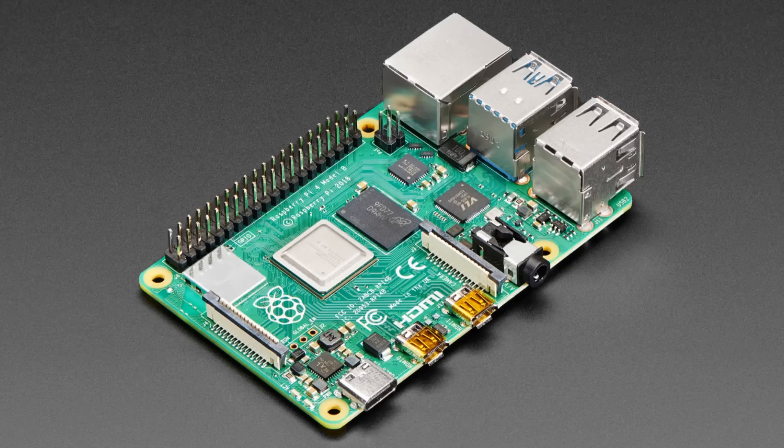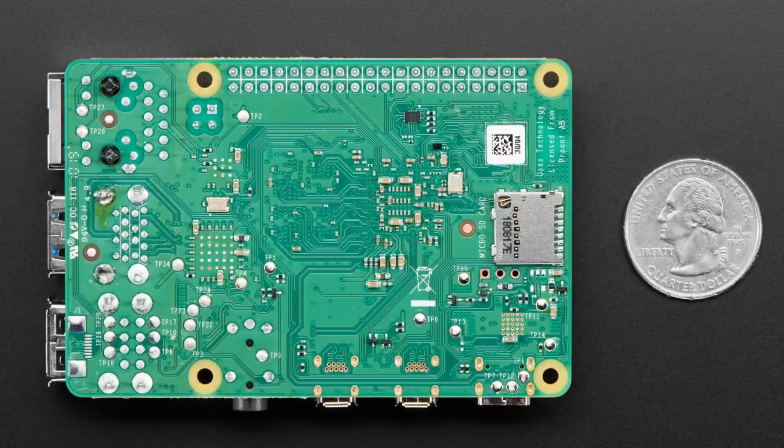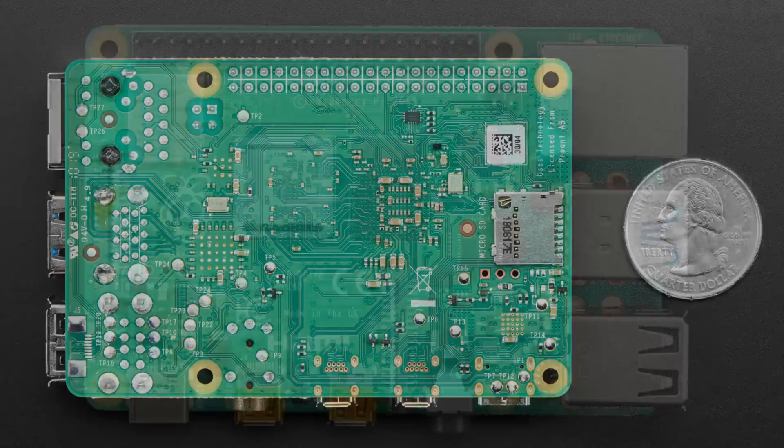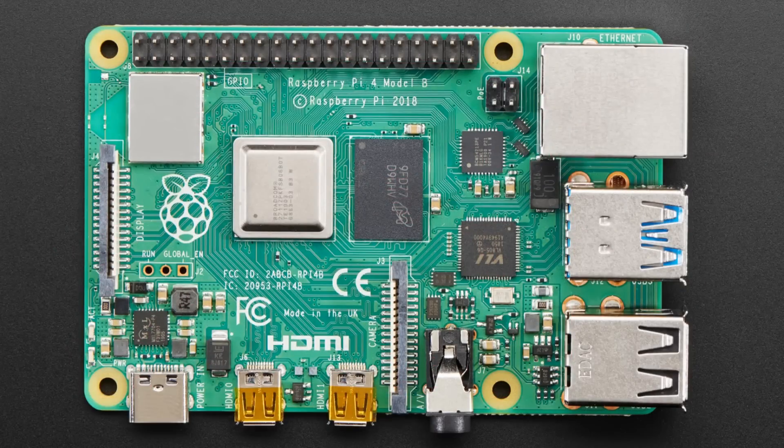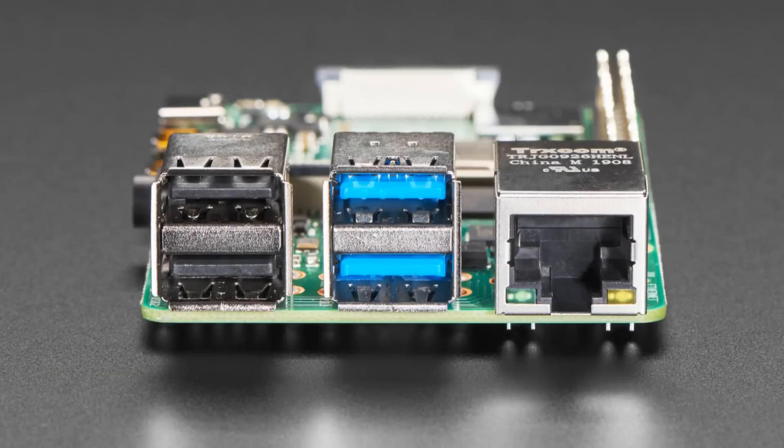You can get it in three configurations: 1 GB, 2 GB, or 4 GB of RAM. Historically, the Pi 3 had a quad-core processor but an earlier process node. This new processor can go much faster and access a lot more RAM. They bumped up the RAM because a lot of people were saying they needed just a little bit more memory.